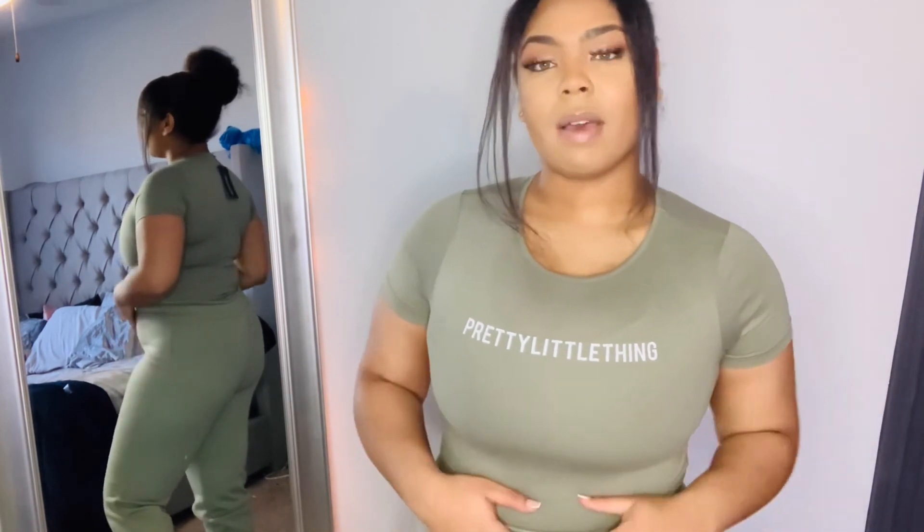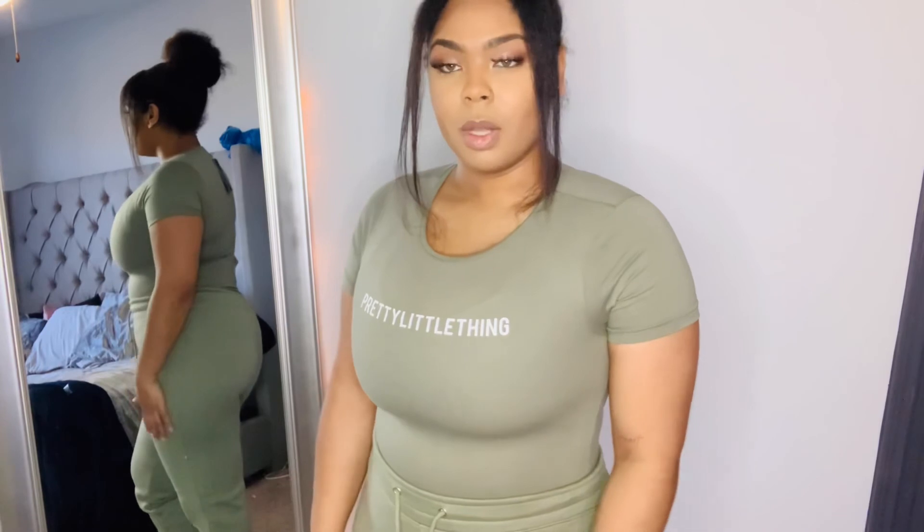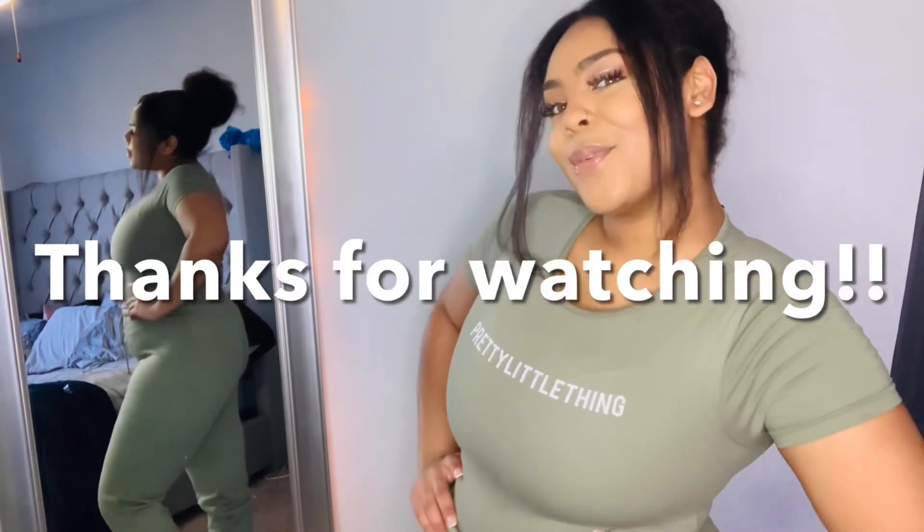If y'all like this, let me know down below and we can definitely do some more. Also don't forget to like, comment, and subscribe. Thank you so much for making it this far in my video. Also if there are any suggestions y'all have to make this try-on haul a little bit better, feel free to drop those down below as well. This is my first one. Thank y'all — I'm Brittany Linnae and thank you for watching my video.